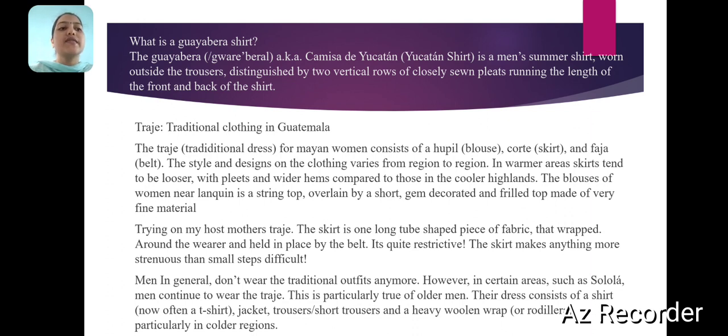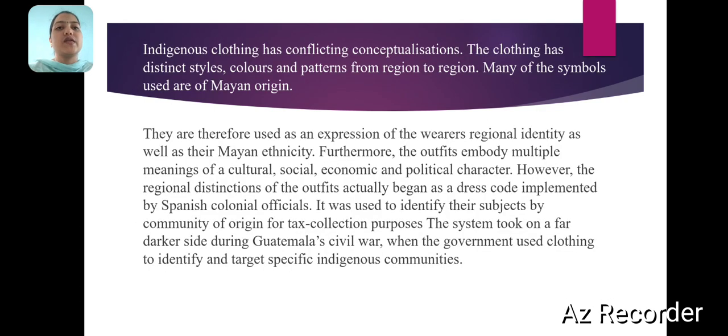This is particularly true of older men. Their dress consists of a shirt, jacket, trousers, short trousers, and a heavy woolen wrap, particularly in colder regions. Indigenous clothing has conflicting conceptualizations. The clothing has distinct styles, colors, and patterns from region to region. Many of the symbols used for Moyen orcheon are therefore used as an expression of the wearer's regional identity as well as their Moyen ethnicity.